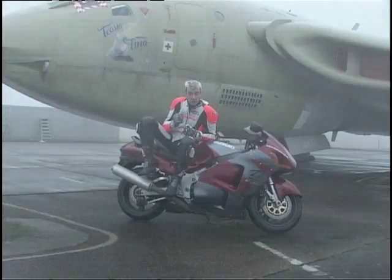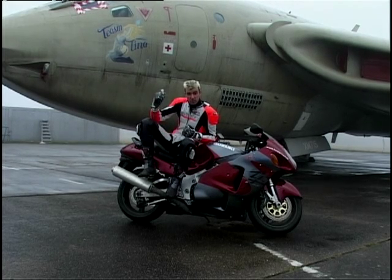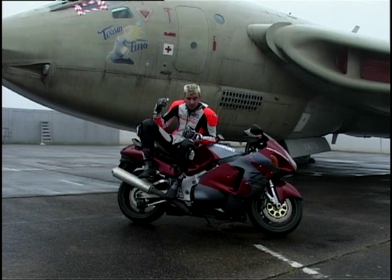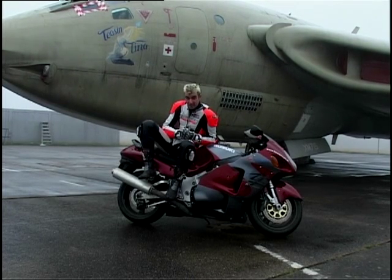It has a civilised side, but who really cares about civilised? That is not why you buy one of these. You buy it because it will turn your internal organs inside out. It pulls the horizon towards you, sucks it up, spits it out behind you before you've even had time to blink. It will destroy your driving licence if you don't have some sense of self-control.